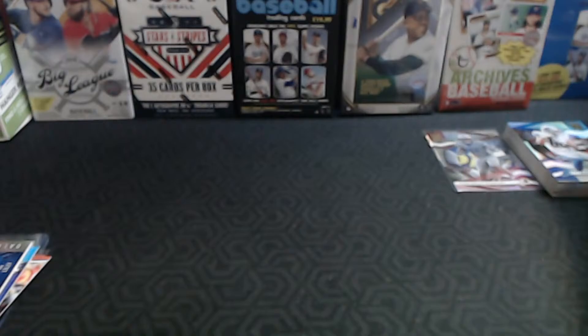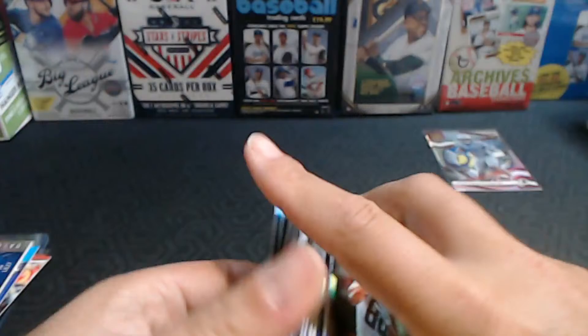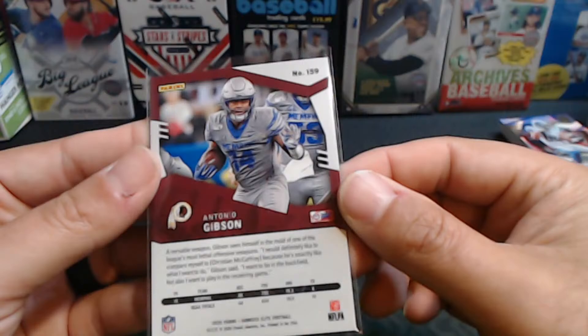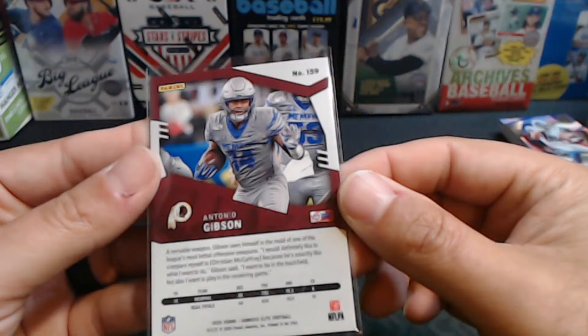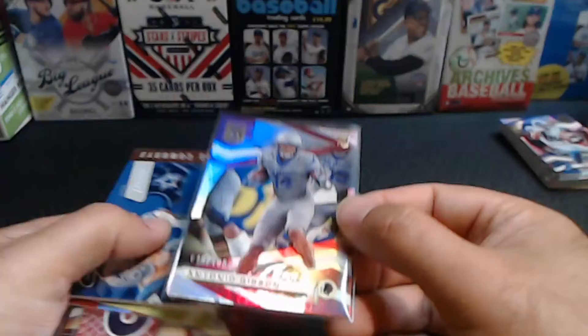So there's our look at Donruss Elite Edition and Prestige. I like the look of the Donruss — I am a sucker for foil. I think these cards look great — that's my recommendation if you're into football. We did get a nice little numbered Antonio Gibson rookie. He is a receiver from Memphis — some nice hits right there.